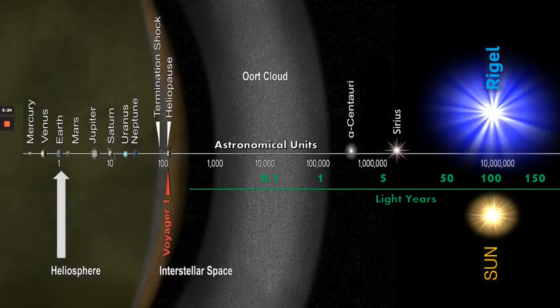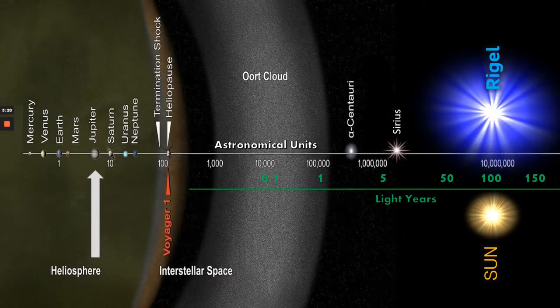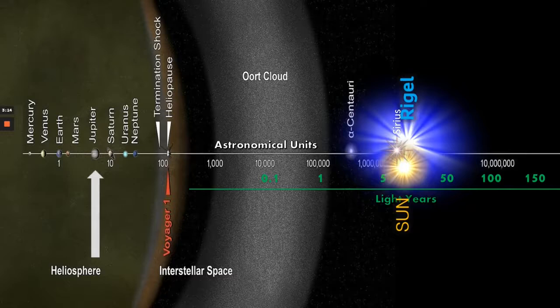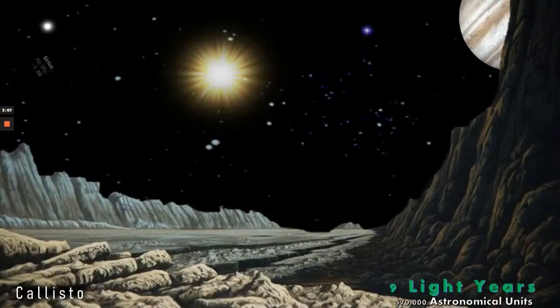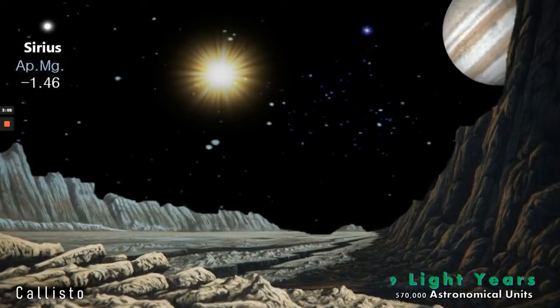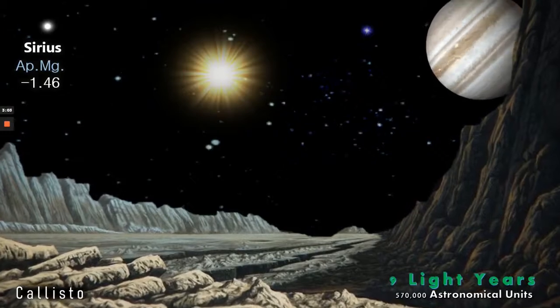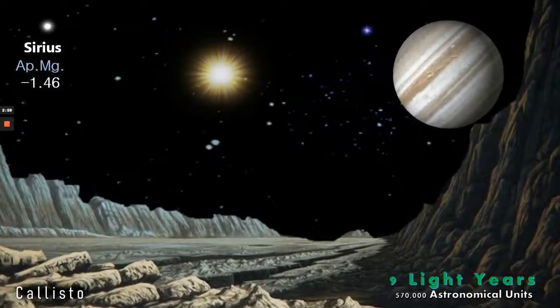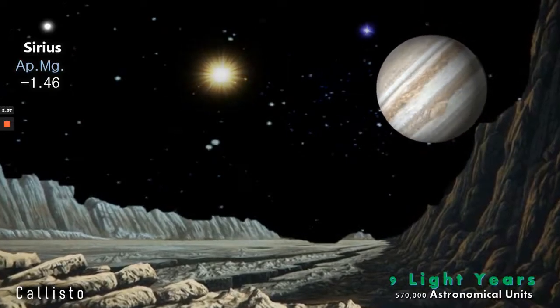Now let's change the parameters. We're going to move ourselves out to Jupiter's moon Callisto and move the two stars to one triple star system with Sirius at some nine light years, since Sirius is currently the brightest star in our sky. At some 570,000 astronomical units, Sirius's magnitude is minus 1.46 and is the brightest star in our sky as the sun fades away.